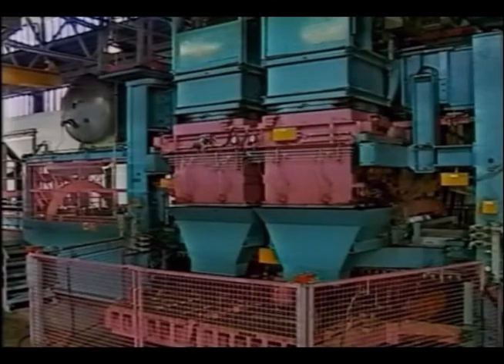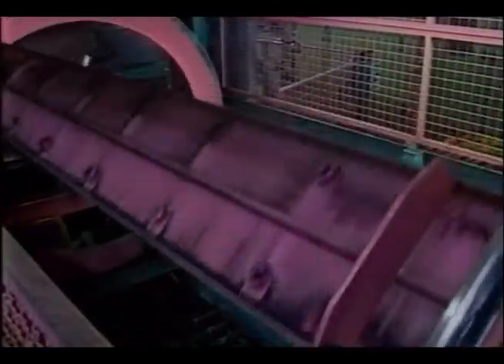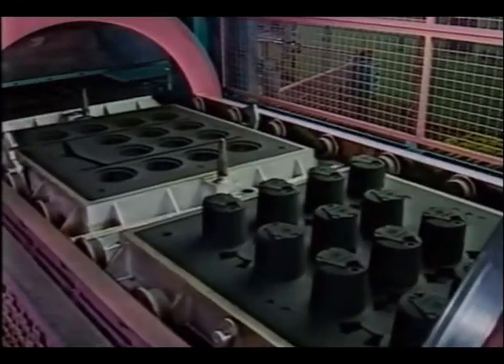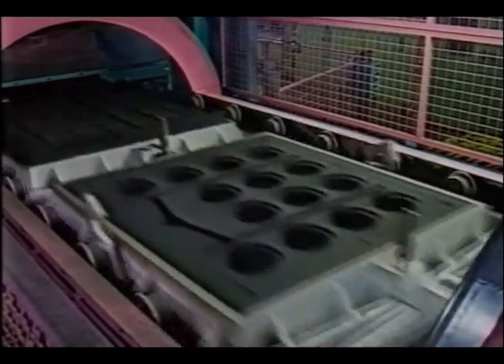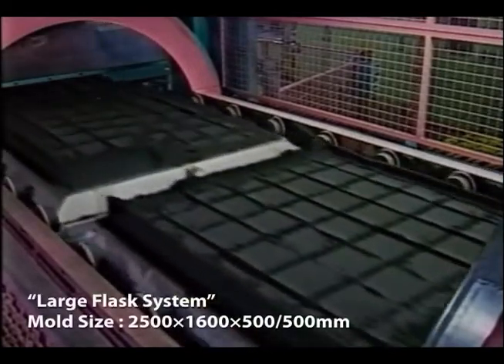Capable of 25 molds per hour for large flask sizes with a length of 2,500 mm, width of 1,600 mm, and upper and lower height of 500 mm each.